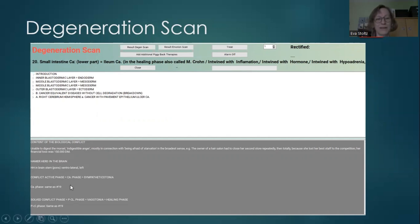The generation scan is another program. The theory behind it is that when we go through emotional trauma, formations develop in the brain called Hamer foci. Physicians came up with this theory — these formations can be seen as small dots or circles in the brain, and over time they may cause diseases elsewhere in the body. This program tries to train the body to remove these Hamer foci.